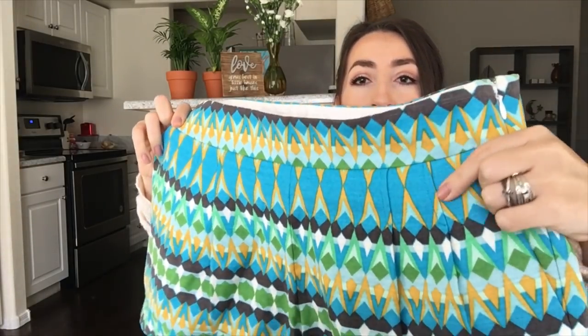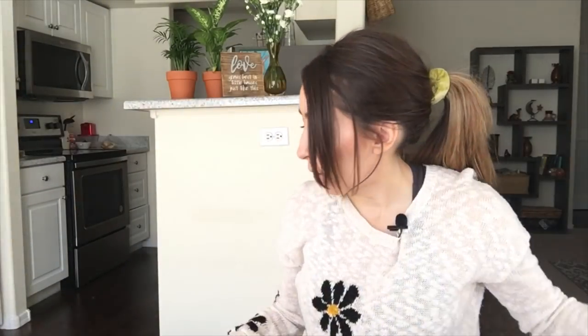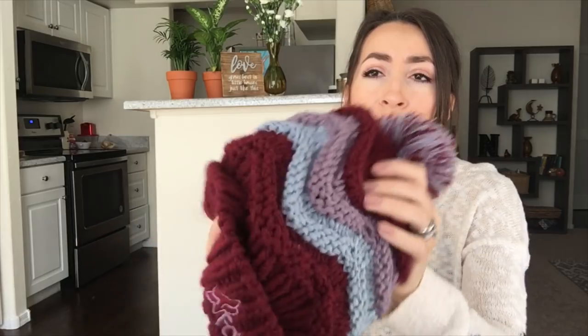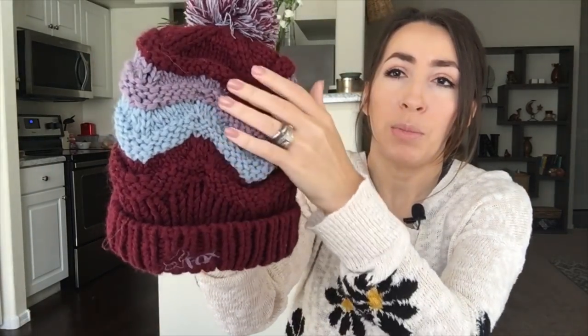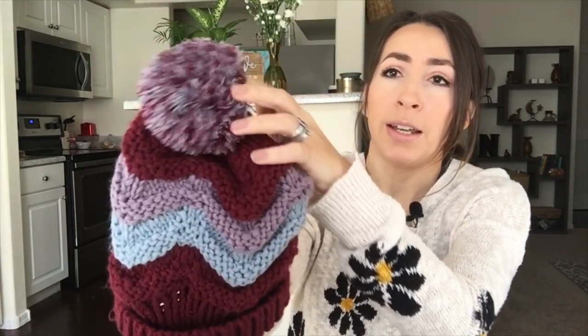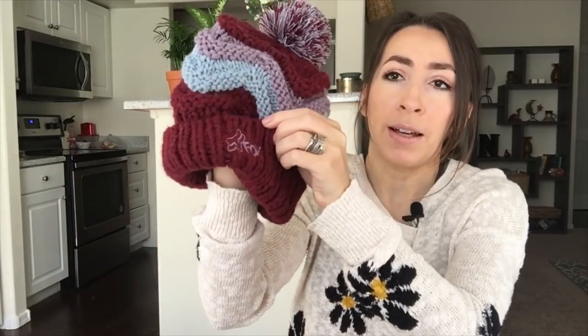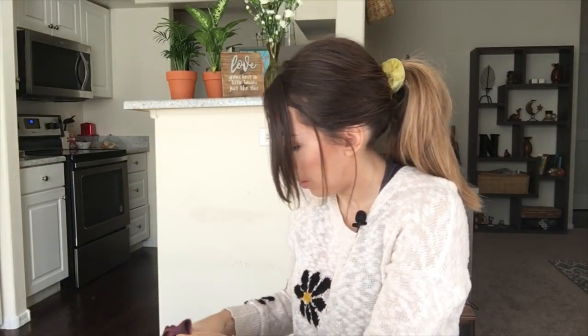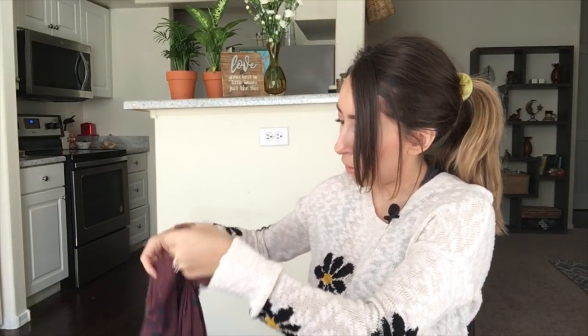I did pick up one beanie — this is Fox. I love the chunky knit and the beautiful color combination, and it's got the little pom-pom detail on top. Just a really cute style.